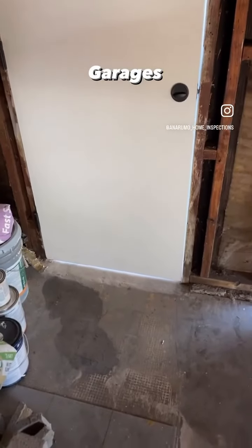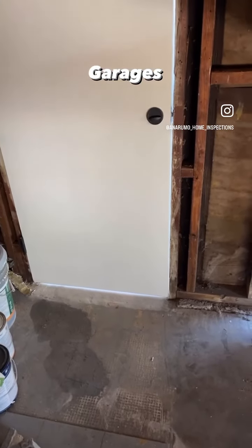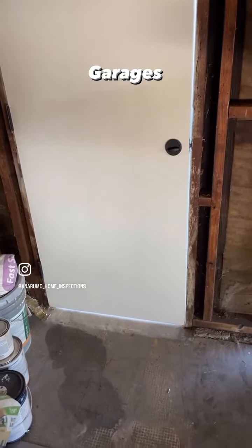Here's the access door for the garage that leads to the exterior, and you can see the gaps around that door. Some weather stripping to prevent moisture and rodents from getting in is a great idea.